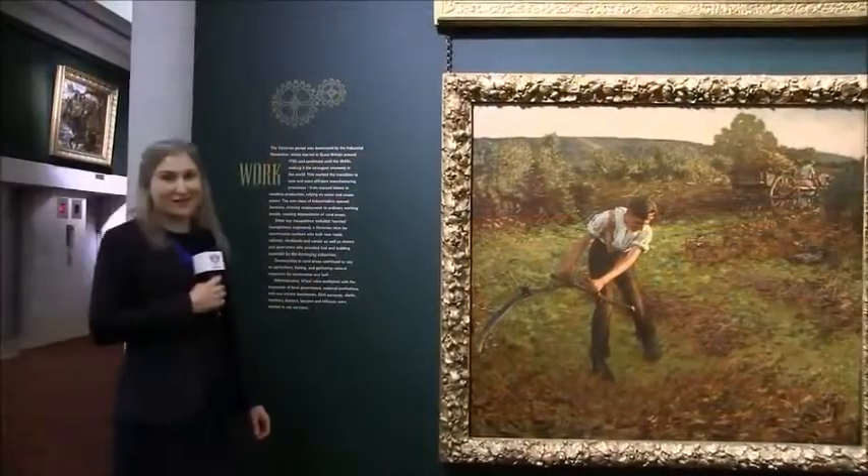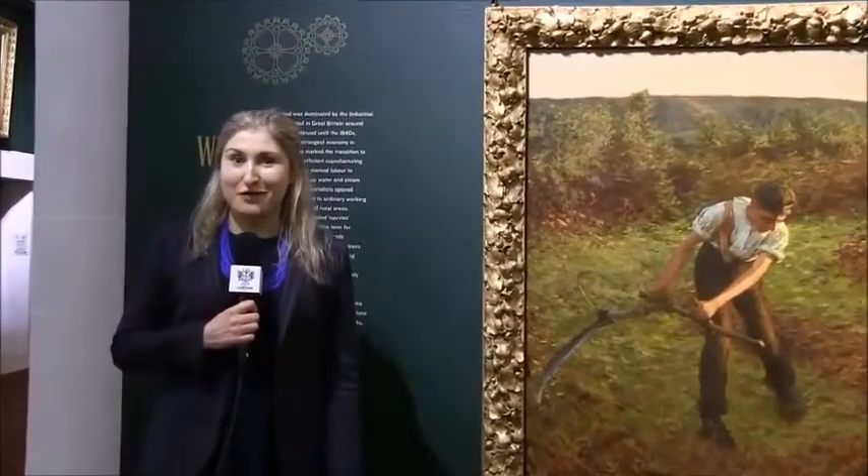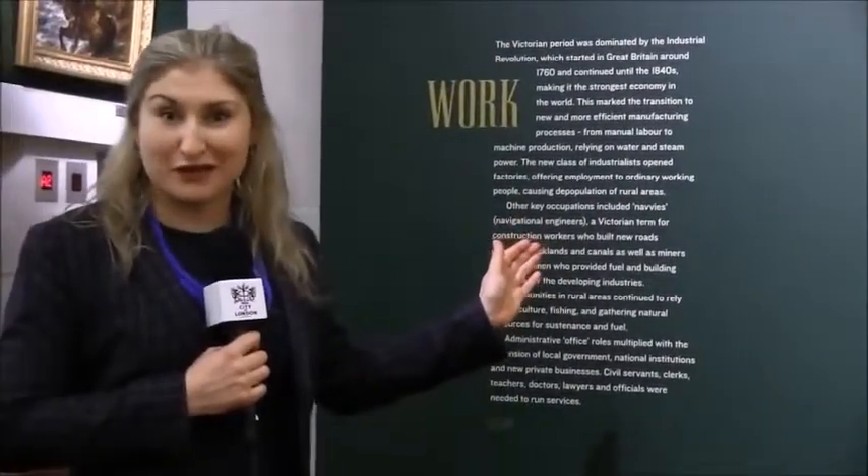In order to enhance the period feel of the space, we have changed the wall colour from a rich civic red to a dark Victorian green, which is based on the avant-garde Grosvenor Gallery.